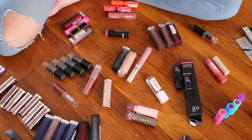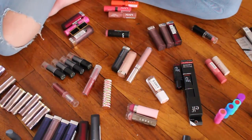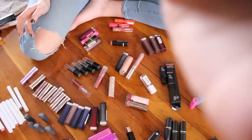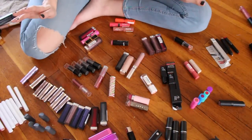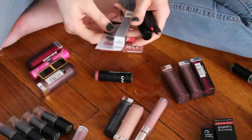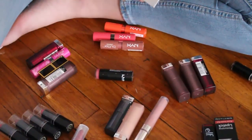This appears to be the extent of my bullet lipstick collection. I'm going to zoom out so you can actually see the full disaster that's currently on my floor. First I want to go through these lip pencil things that I have.